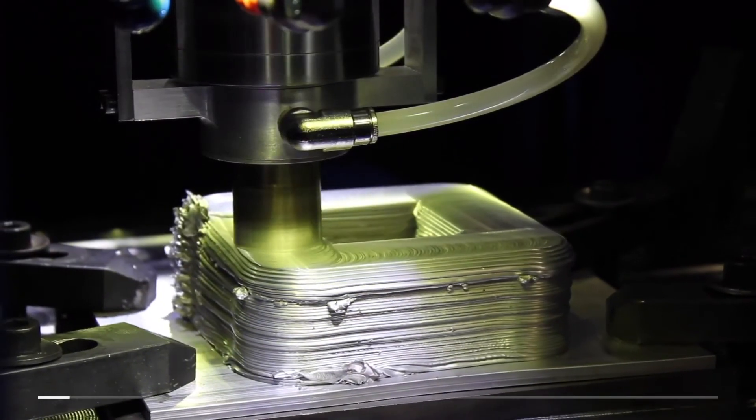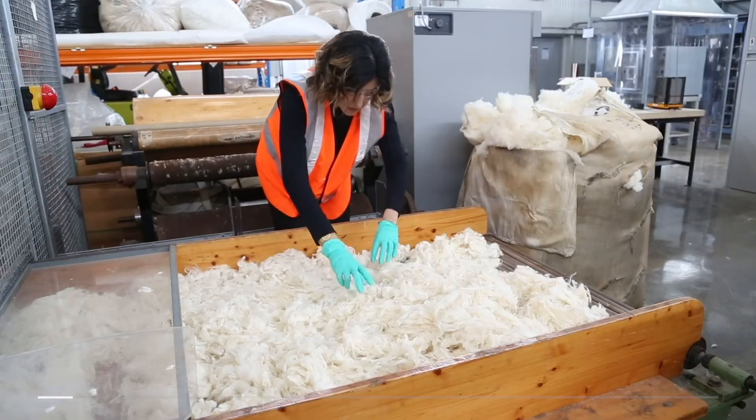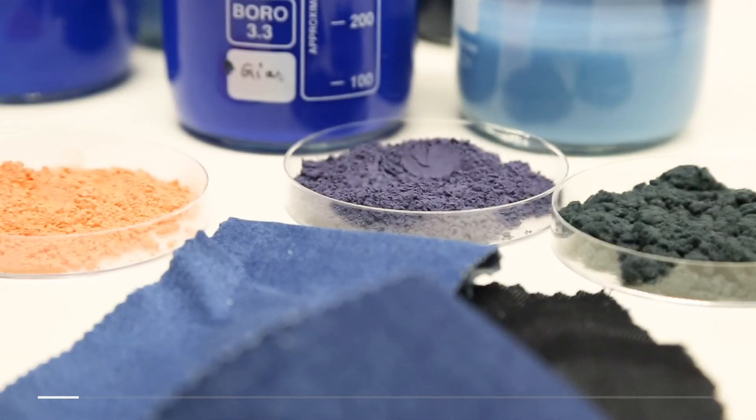We address two almost competing objectives. Our first objective is how to create materials that have a functionality that materials haven't had before, and this can enable all sorts of new technologies. The second objective is how to create materials that stimulate a circular economy.